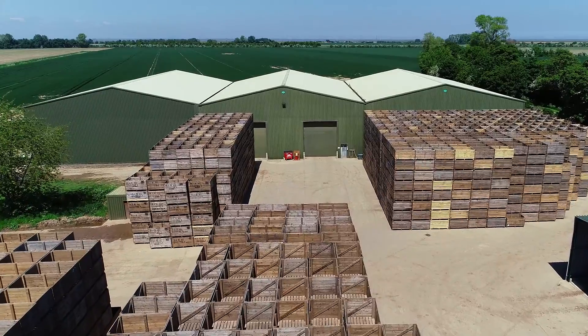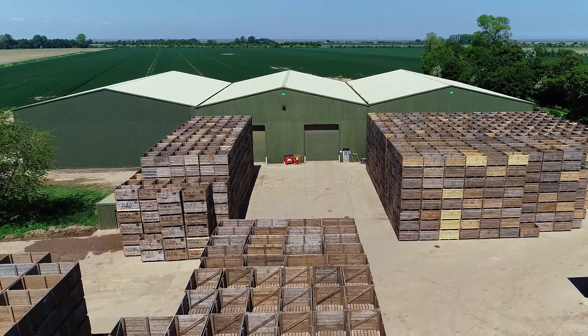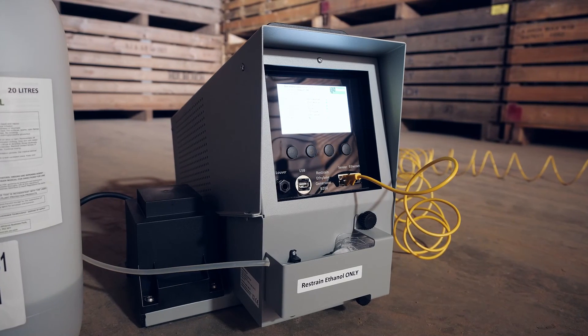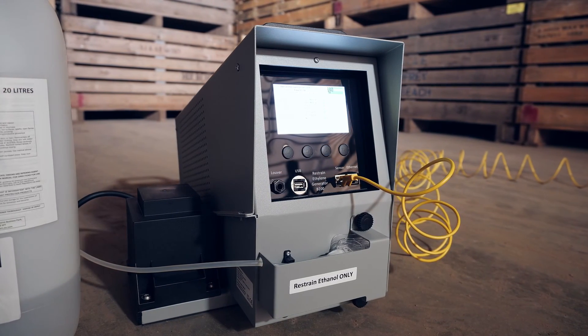We check the stores on a daily basis, and the Restrain unit really helps us with this because of the digital readout it has of temperature, CO2, and the level of ethylene in the store.